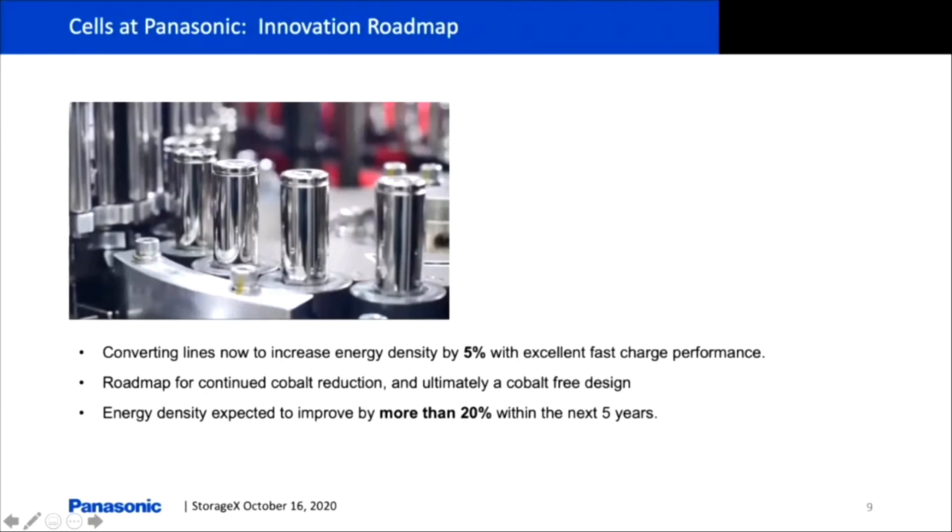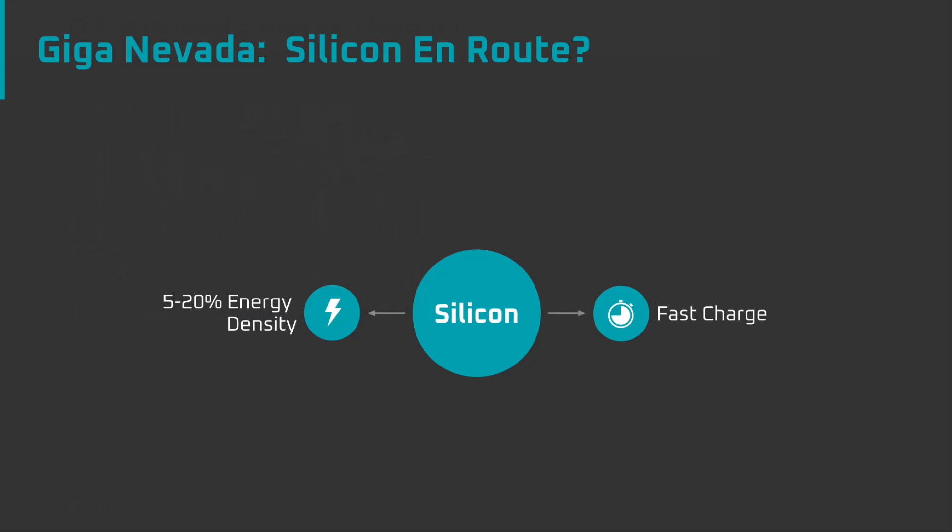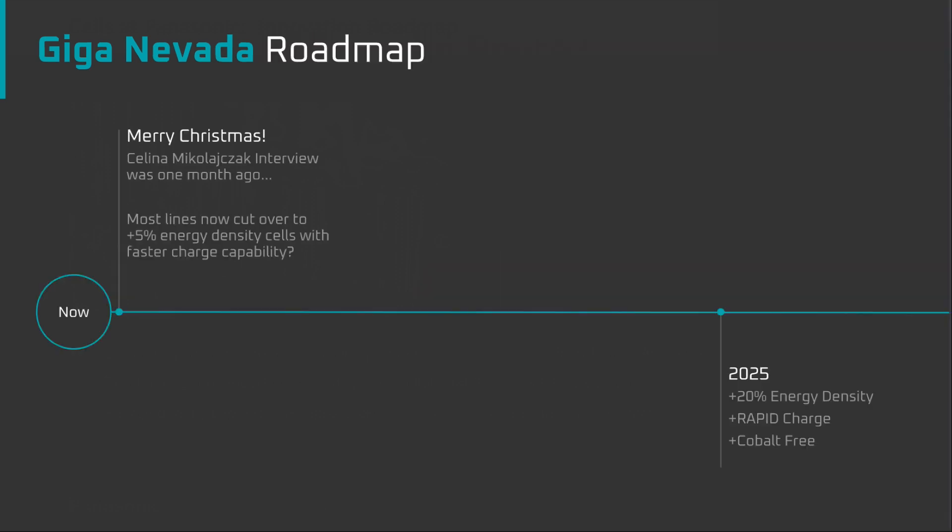Many people are already aware that Giga Nevada is in the process of converting their lines to a cell that has 5% greater energy density, and Panasonic is working towards 20% greater energy density. What most people don't know is that that 5-20% energy density improvement is most likely being provided in large part by a higher silicon loading. This gradual increase in silicon in the next 5 years will result in a gradual increase in fast charging capability across Tesla's entire vehicle lineup. This squashed any concerns I had about the Osborne effect.